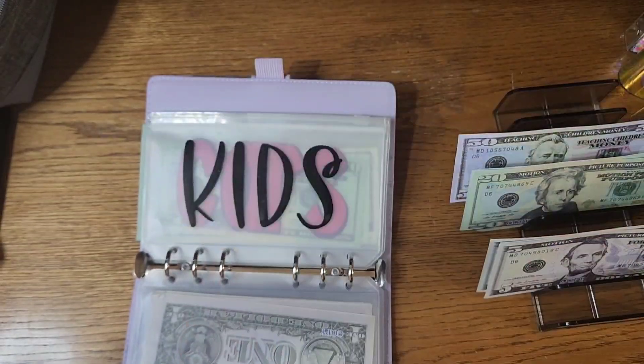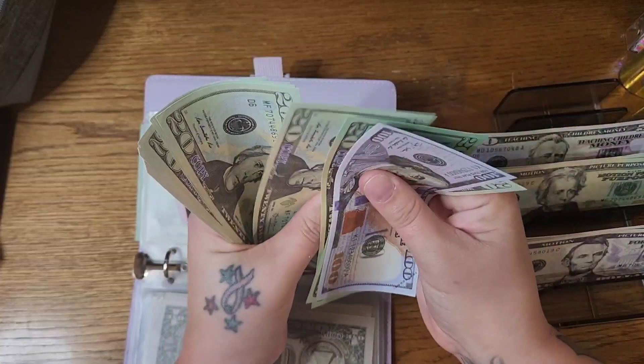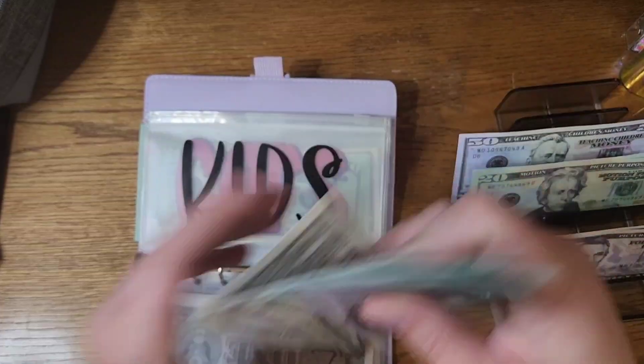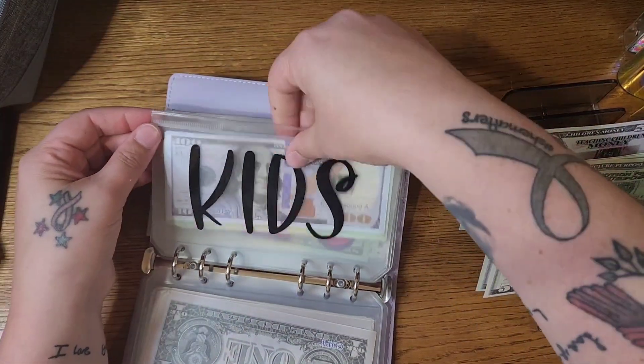So we put $20 into our kids online sinking fund. Counting that out — we have $327 in there today.